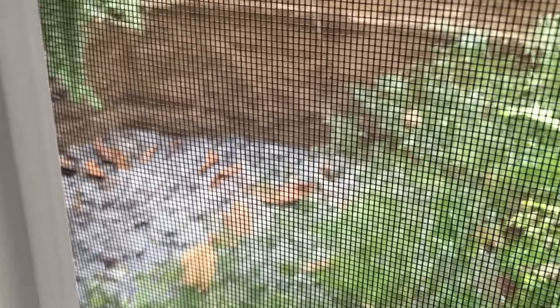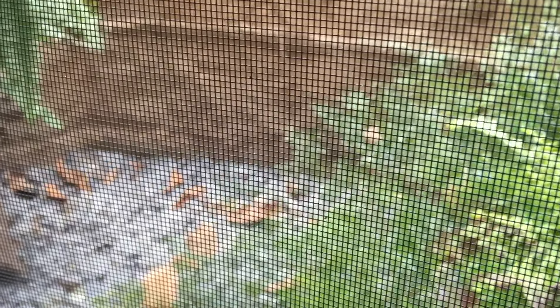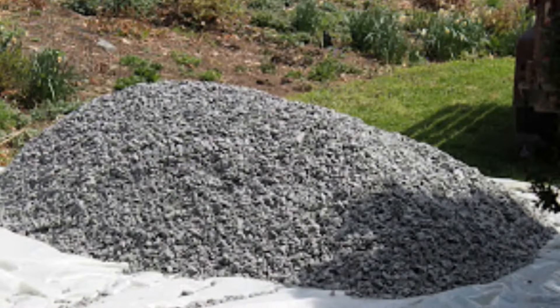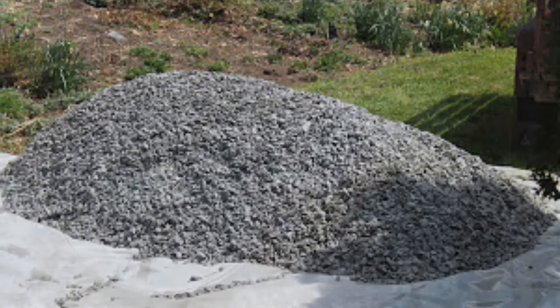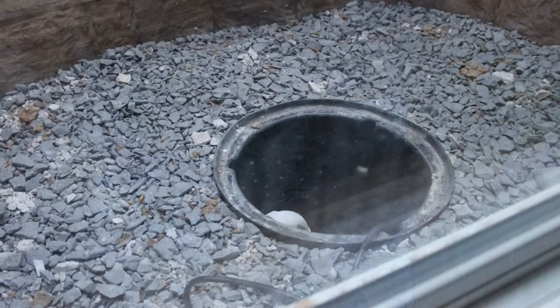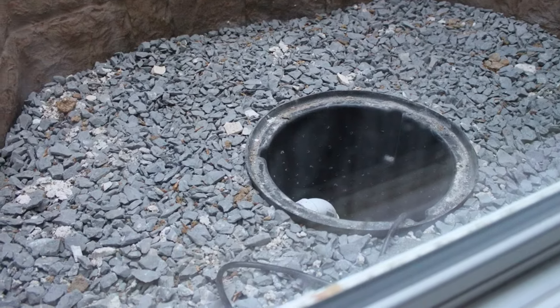Each window well has a sump pump, so there's no problem about water collecting in the bottom, although we have never had any water come down in here. The well was actually deeper than the walls, and a truck arrived with a load of gravel, which they neatly dumped. We had our electrician install the electrical components. The sump pump was assembled and dropped into the hole, covered over with the gravel, and we were ready to go.